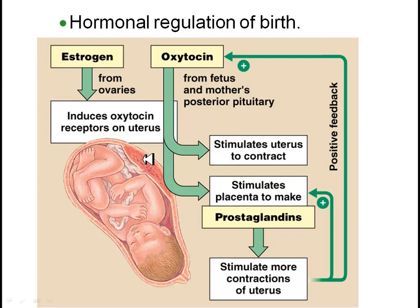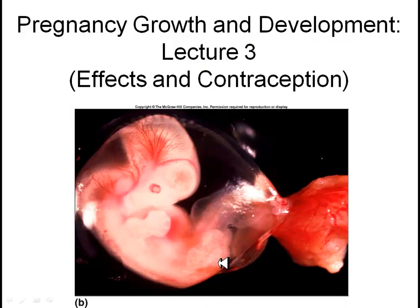And the next thing you know, you will have contractions running one after another, the uterus will squeeze, and the baby will be born. Lecture three is going to cover some of the effects of pregnancy on the mother, as well as contraception, if you do not want to experience any of these effects.